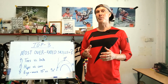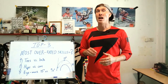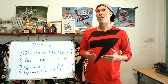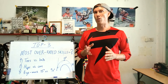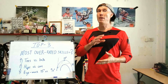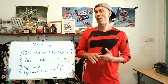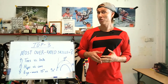Hey guys, in this video I'm going to talk about my top 3 most overrated riding skills or techniques. These opinions are built on watching and coaching hundreds of people from all over the world on different skill levels, mostly intermediate riders. So this will apply for around 90% of all riders on average.